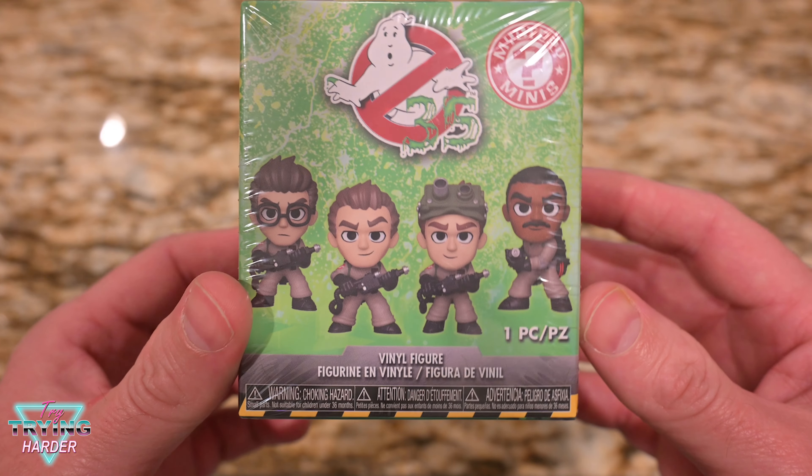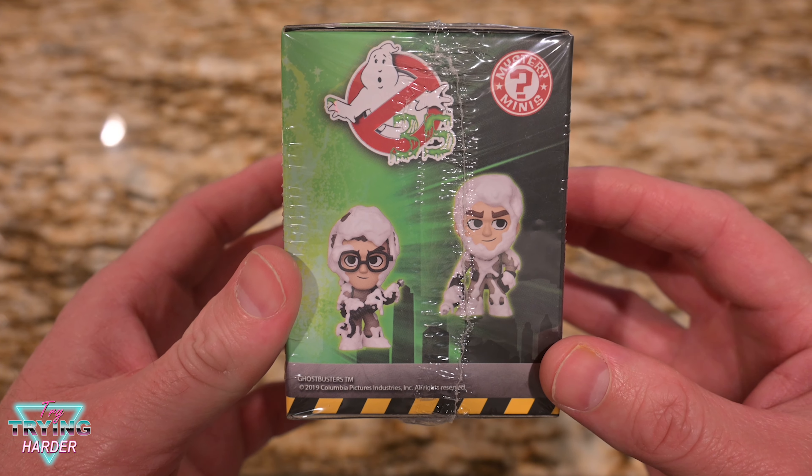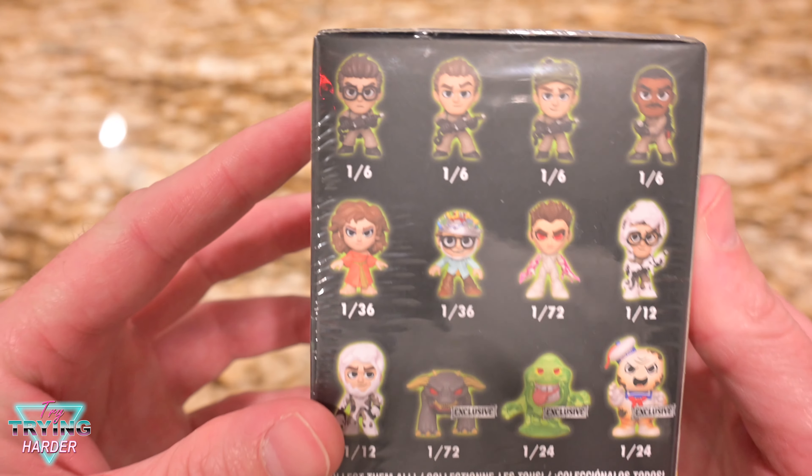There's all the Ghostbusters. Here's them in a little bit different form and some secondary characters. Here's the whole set.